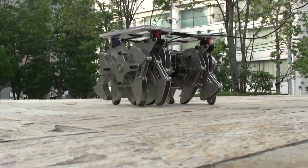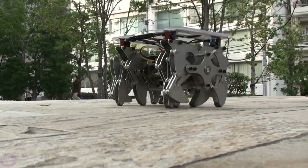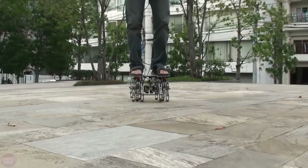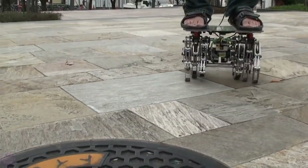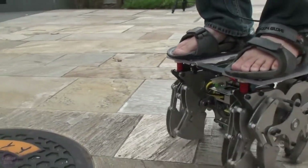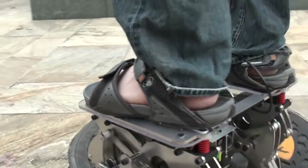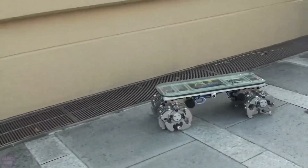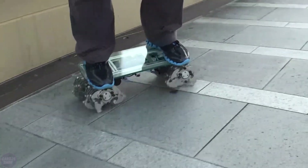Japanese engineers from Vagabond Works have introduced a new project, the Landcrawler Extreme — a small robot with 12 legs that is capable of carrying a person. This robot was created at the request of the developer's son, and its design is inspired by the famous Strandbeast project by Dutch artist and engineer Theo Janssen.